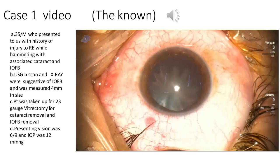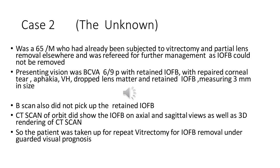Six months post-operatively, the patient regained visual acuity of 6/9. Case 2 — the unknown — involved many variables. This was a 65-year-old male who had already been subjected to vitrectomy and partial lens removal elsewhere and was referred for further management, as the intraocular foreign body could not be removed. Presenting visual acuity was 6/9 with retained IOFB, repaired corneal tear, aphakia, vitreous hemorrhage, dropped lens matter, and the IOFB measured 3 millimeters. B-scan did not pick up the retained IOFB, but CT scan of the orbit did show it on axial and sagittal views as well as in 3D rendering.